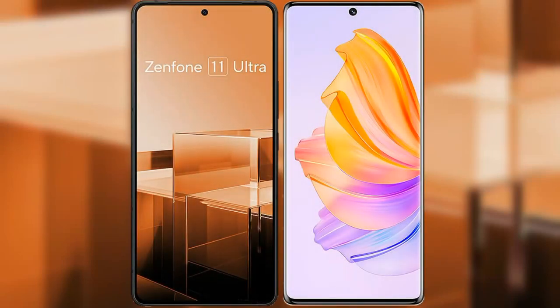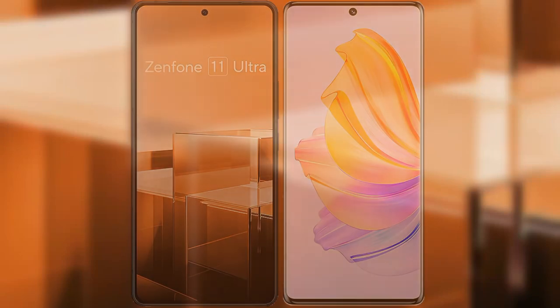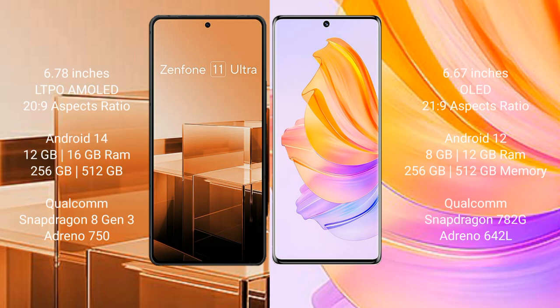I will compare the new Asus Zenfone 11 Ultra with Honor 8T. Asus Zenfone 11 Ultra comes with a 6.78-inch LTPO AMOLED display and 6PSO 26-9. Honor 8T has a 6.67-inch OLED display and 6PSO 21-9.